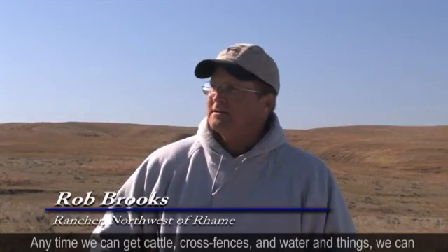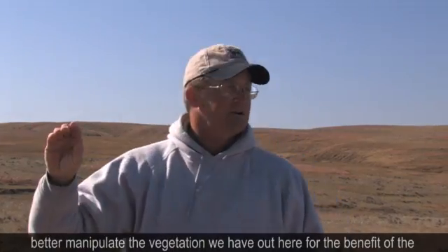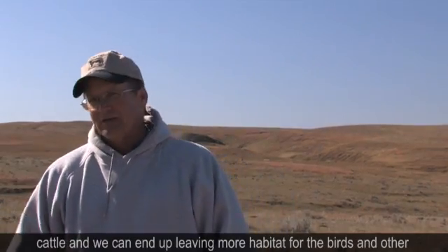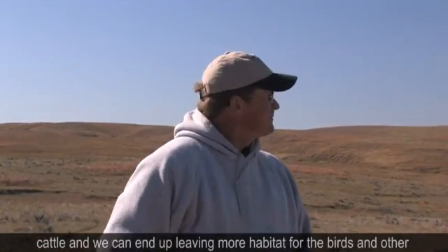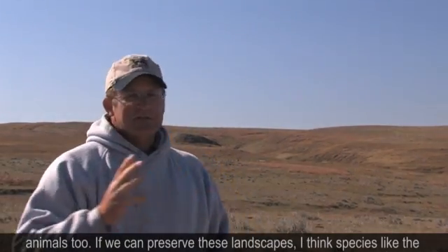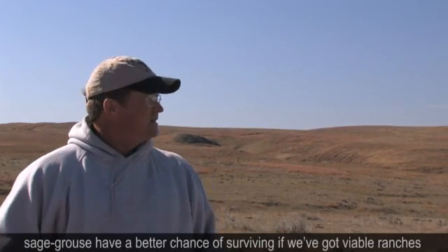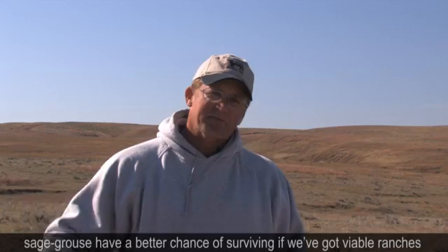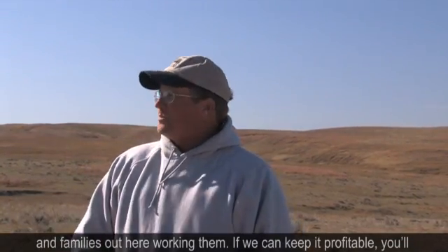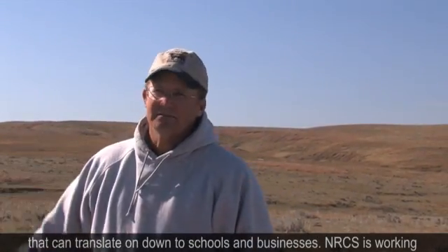Anytime we can get cattle cross fences and water and things, we can better manipulate the vegetation we have out here for the benefit of the cattle, and we can end up leaving more habitat for the birds and other animals too, so we can preserve these landscapes. Species like the sage grouse have a better chance to survive if we've got viable ranches and families out here working them. If we can keep it profitable, you'll keep young people coming in, hopefully raising families, and that can translate on down to schools and businesses.